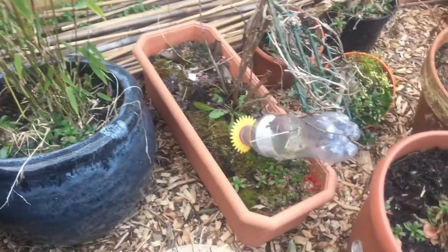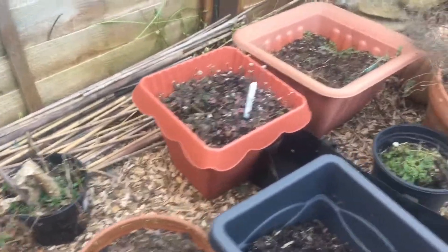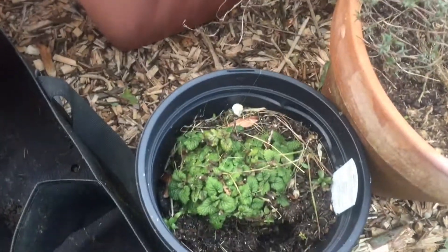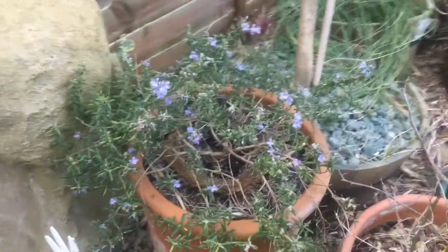These are just some mint plugs - I've got to trim them back but there's not much happening with those. The lemon balm, as you can see, is just springing into life. The thyme and rosemary are in flower.